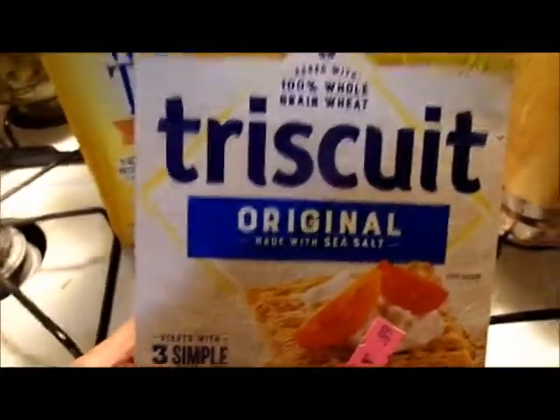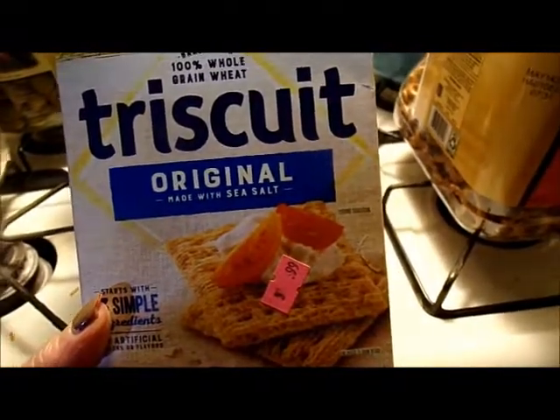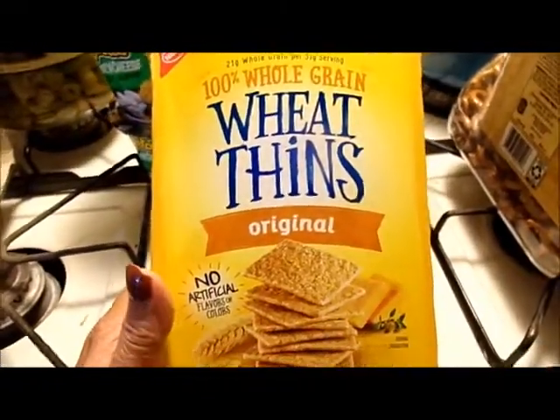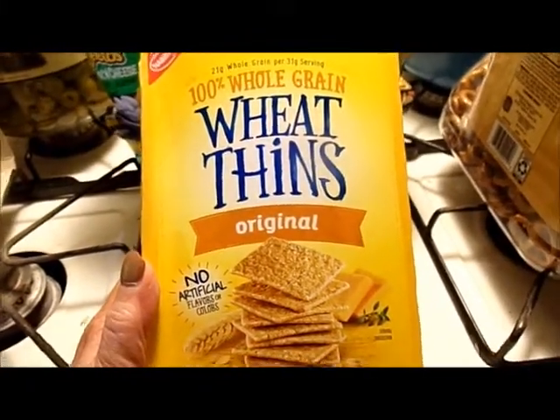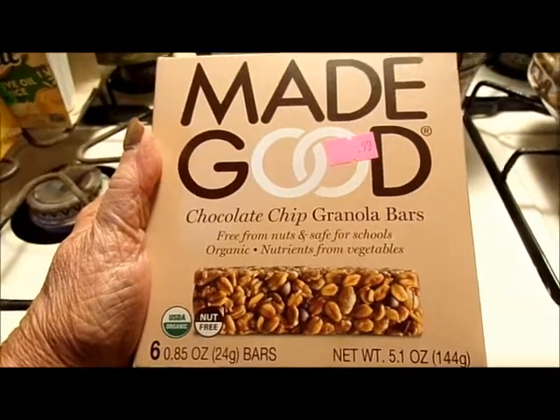Triscuit originals, 8.5 ounce box, 99 cents. Wheat Thins 100% whole grain original, 8.5 ounce box, 50 cents.